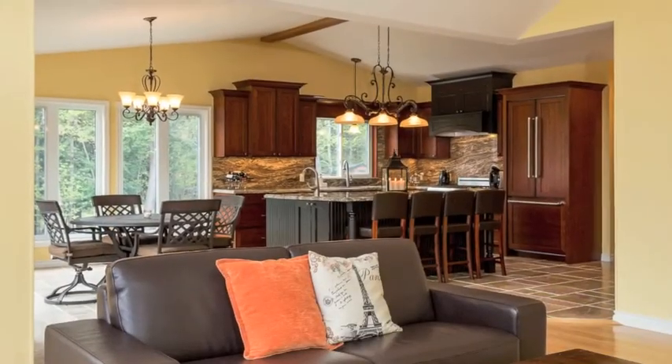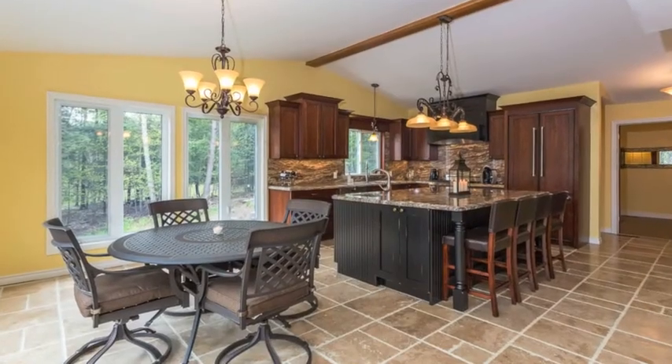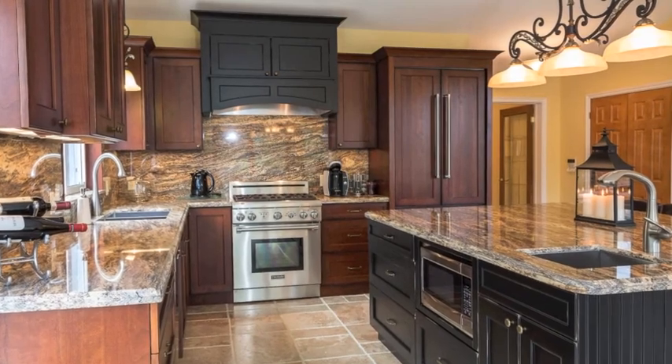The open concept main living area boasts a newly renovated chef's kitchen with high-end stainless steel appliances, granite countertops, solid cherry custom cabinetry, and a fabulous pantry.